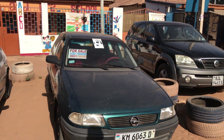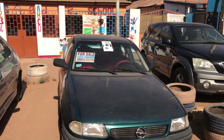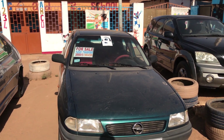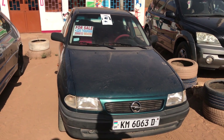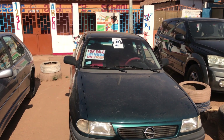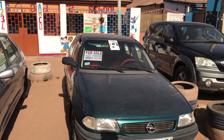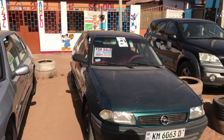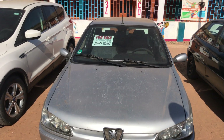This car is an Opel Astra — they are calling it a petrol 4x4. It has no air condition, but it's a very clean, reconditioned car. The starting price is 150,000. That's the green car. The next one is a Peugeot 306.